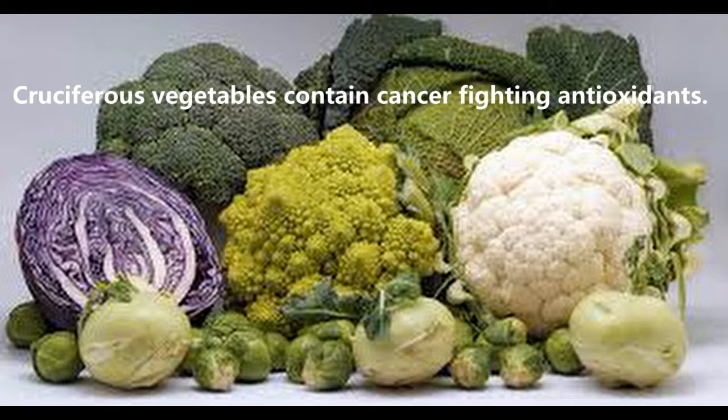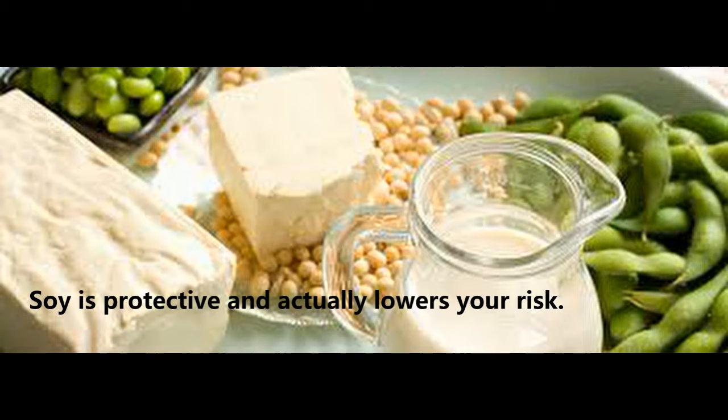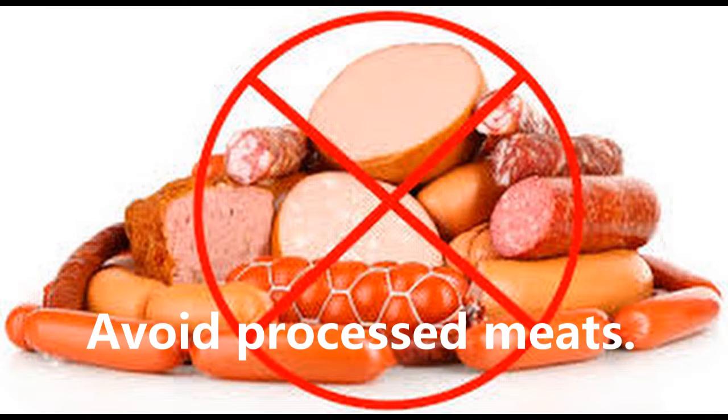Cruciferous vegetables contain cancer-fighting antioxidants. Soy products are actually protective and lower your risk. Avoid all processed meats — they are considered a class 1 carcinogen.